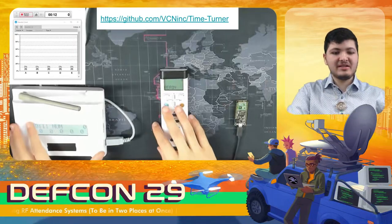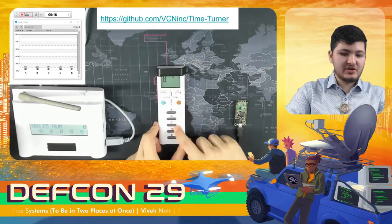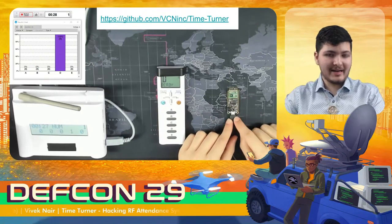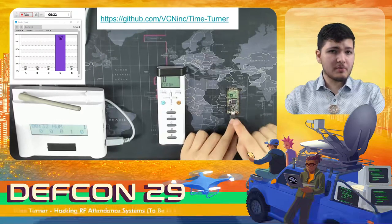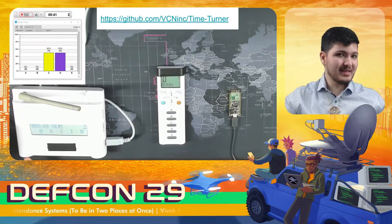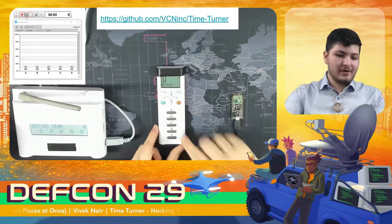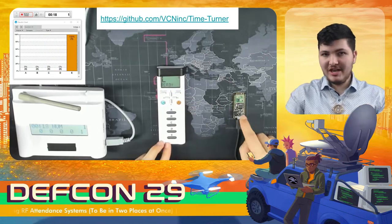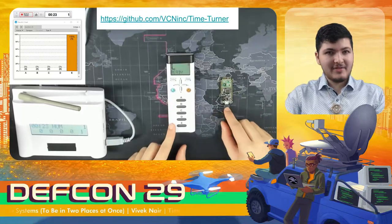Now for a brief demo. On my left is the legitimate polling system — if I select an answer on my remote, it'll be broadcast and received by the base station. On my right is an Arduino running the custom firmware, initialized to a random serial number and connected to my laptop via USB so I can manually send it commands. If I instruct it to broadcast an answer as if it were a remote, it'll look to the base station as though another student is submitting an answer. Now let's try this again, but this time I'm going to set the Arduino to the same serial number as my remote. When I click in with the remote as normal and then instruct the Arduino to broadcast an answer, it appears to the base station as though the same student is simply changing their response — these two devices are acting as if they are the same remote.